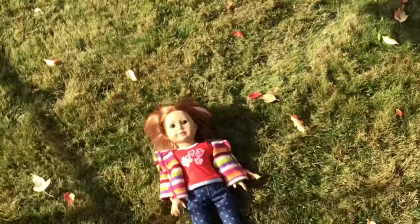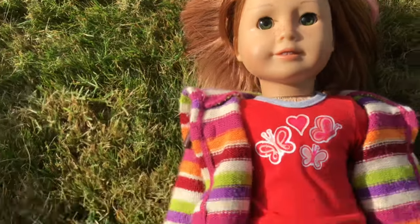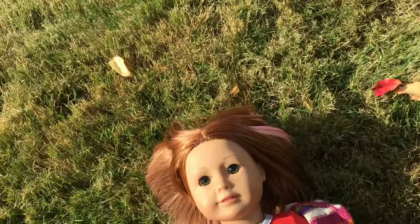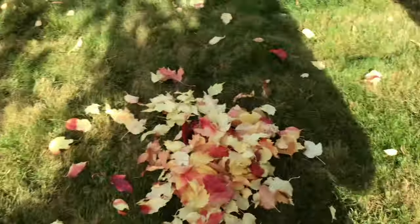Hello everyone, it is Michael. I'm in my backyard with Sadie, and her eyelashes are actually tucked under the top of her eyelid right now so they can't be opened. This is the behind the scenes of a photo shoot.